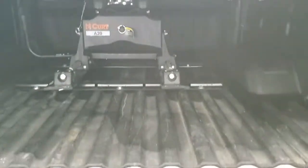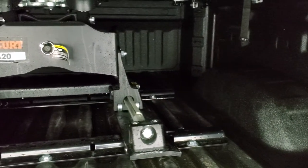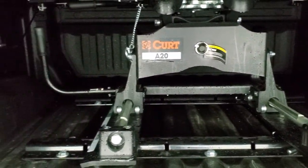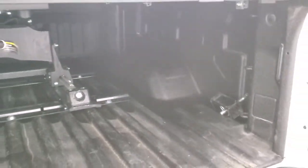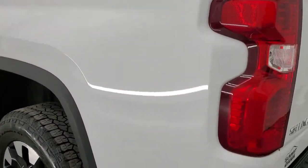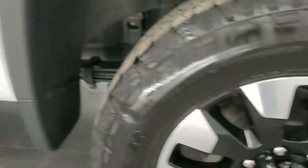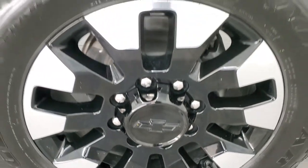You get the back flip fold-up tonneau cover with shock-down assist in the bed so it never slams. In the bed we have a Line-X spray bed liner and a Curt 20,000 pound sliding fifth wheel, LED bed lighting, and the bed is in very nice clean condition. Tailgate shuts solidly and as you go down the driver side it's just as clean as the passenger side — no dents or dings on the box.